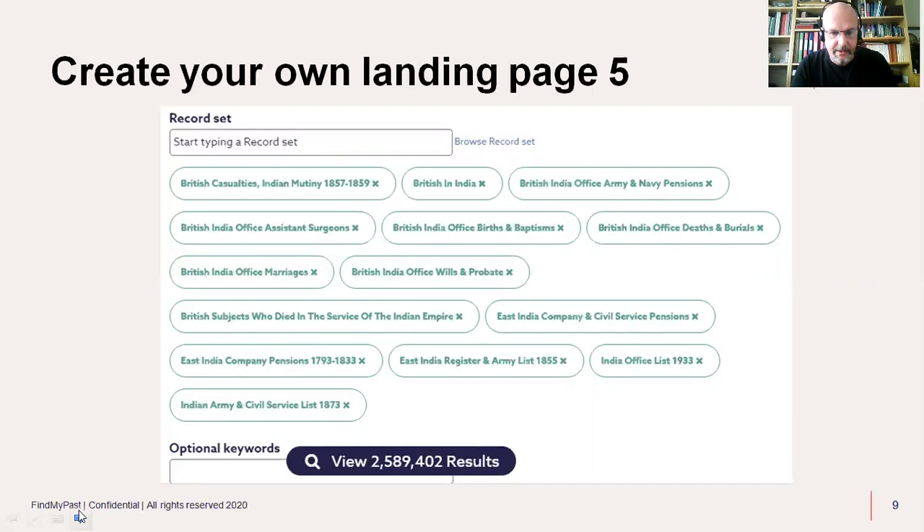Once you've ticked all the boxes, click the 'Apply Filters' button at the bottom. The next screen will show all the records you selected — British casualties, Indian Mutiny, British in India, British India Office army and navy pensions, etc. It's telling me there are just over 2 million records there altogether. Click on the results button, and you'll start seeing the records listed. Then click on the URL that's been created, save it, bookmark it, and that's your India landing page. It's as simple as that.